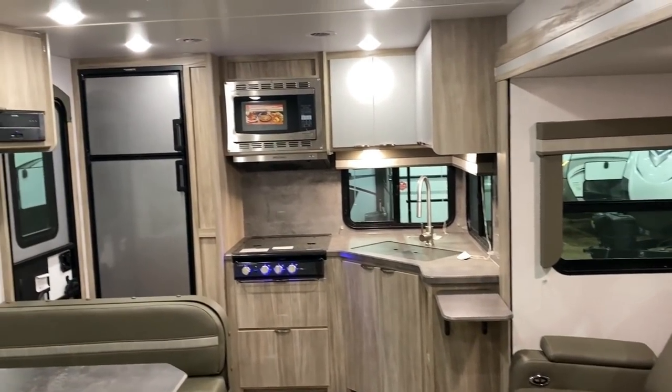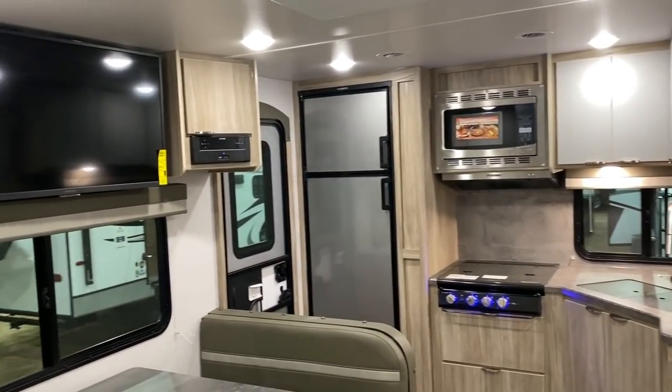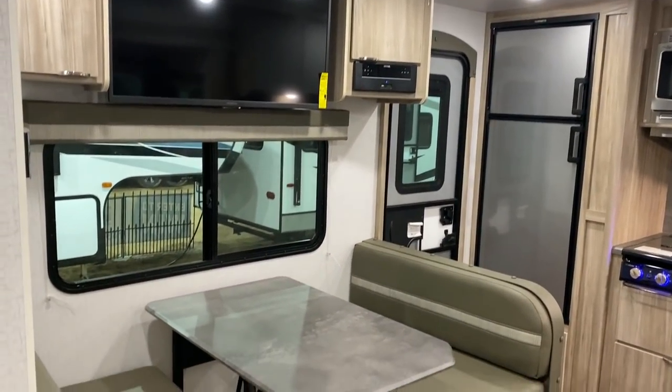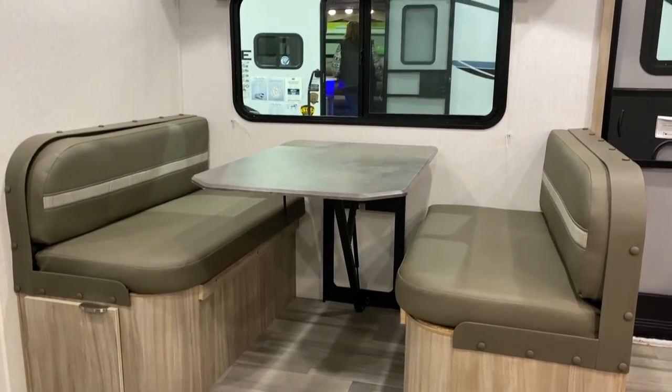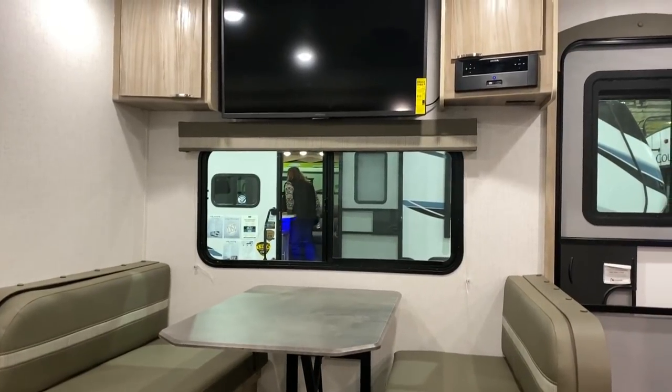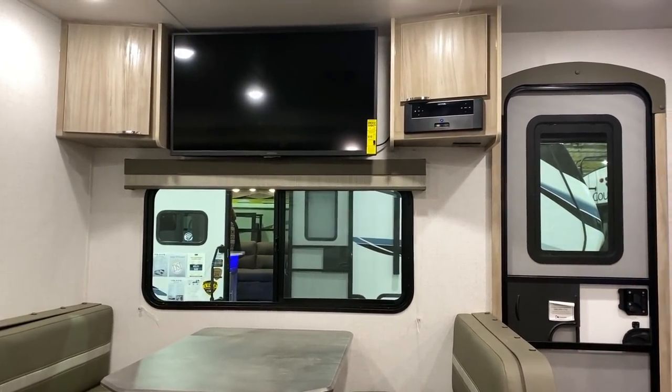They're using the Asdell sidewalls, and the cabinetry, the improvements, the fit and finish, the look of this thing — man, this is not your father's Winnebago right here. This is something special. I like what they're doing.